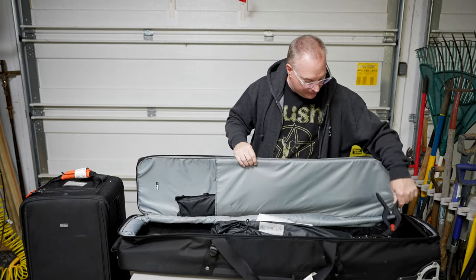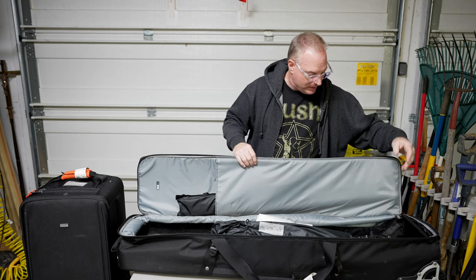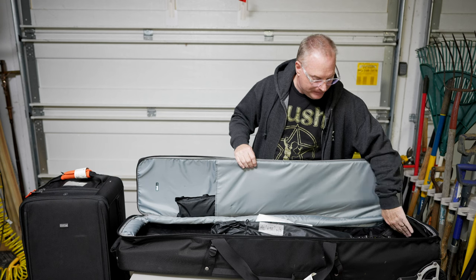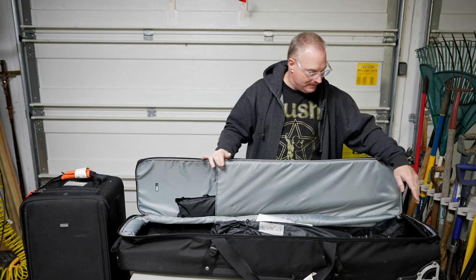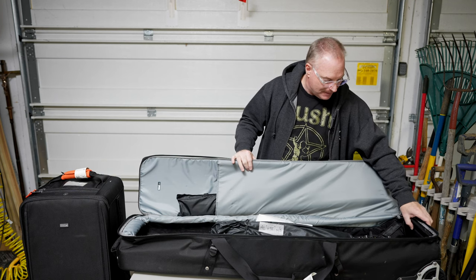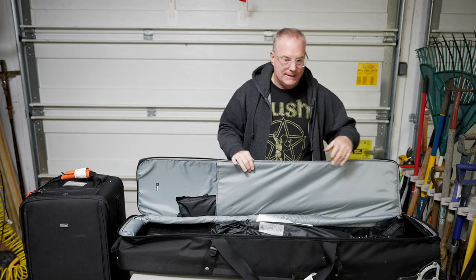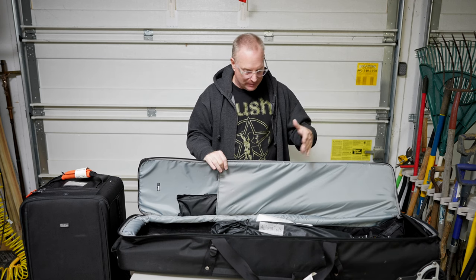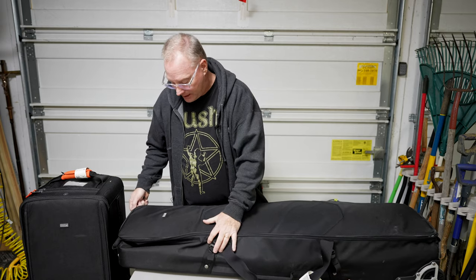There are clamps at the bottom for doing backgrounds if you have to put a background up. At the very bottom of the bag they put a really nice, hard piece of material in here so the bottom of the stands won't punch through the bag when you're traveling and somebody throws it around — because we know they all throw stuff around.